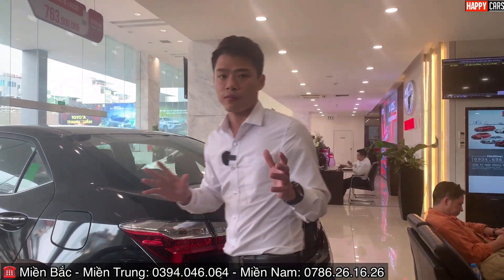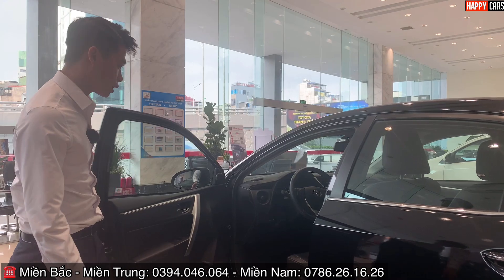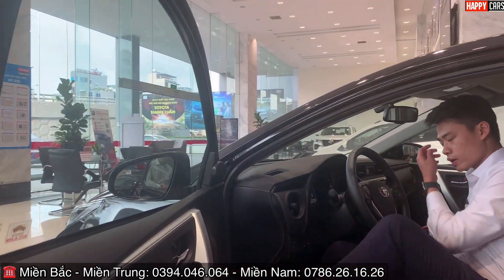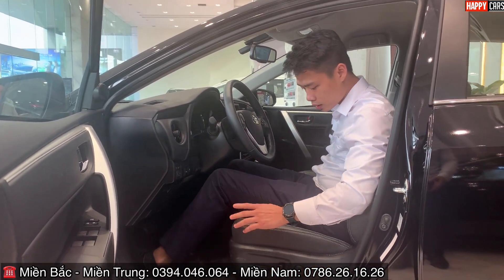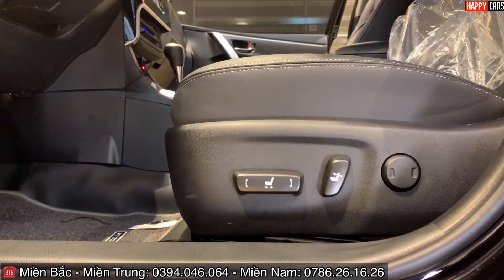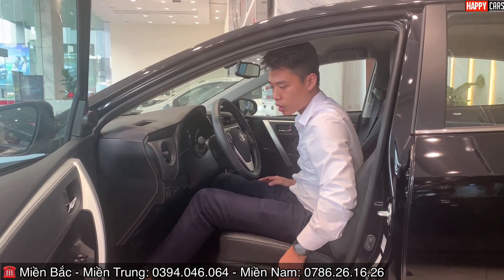Vào bên trong xe để xem nội thất và trang bị. Xe thể thao thì nội thất cũng phải thể thao: ghế da đen may chỉ màu be trắng, rất đẹp. Ghế lái chỉnh điện 10 hướng, có cả chức năng làm mát ghế.